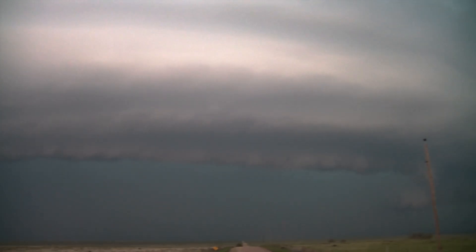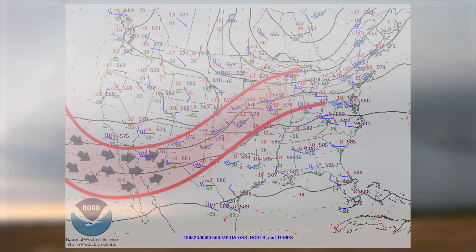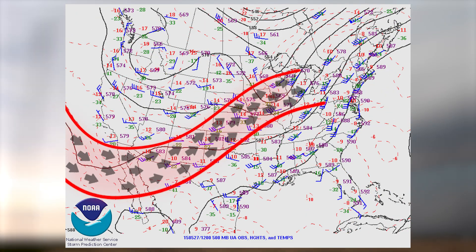We're nearing the end of our chasecation trip in 2015, which has been up to this point the best we ever had. The pattern in May featured broad southwesterly flow across the central and southern plains, sitting atop an abundant supply of moisture.